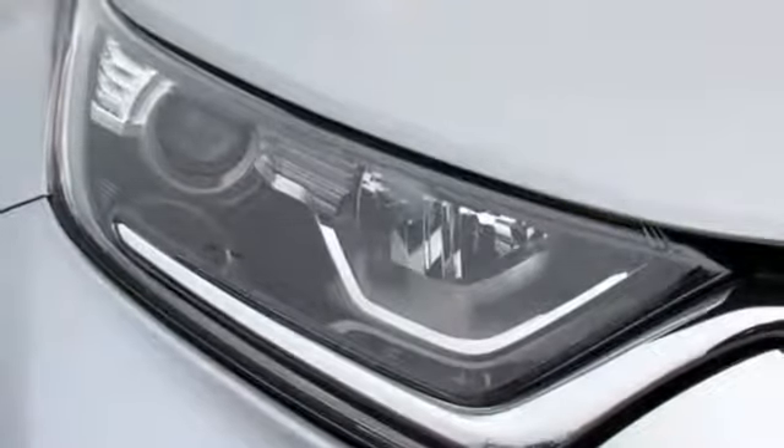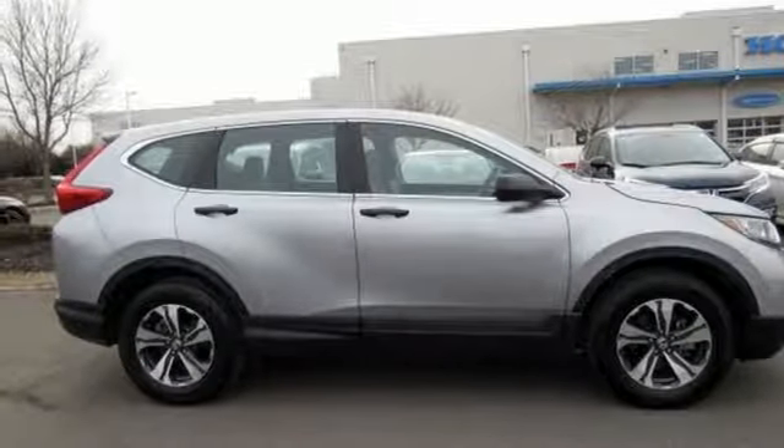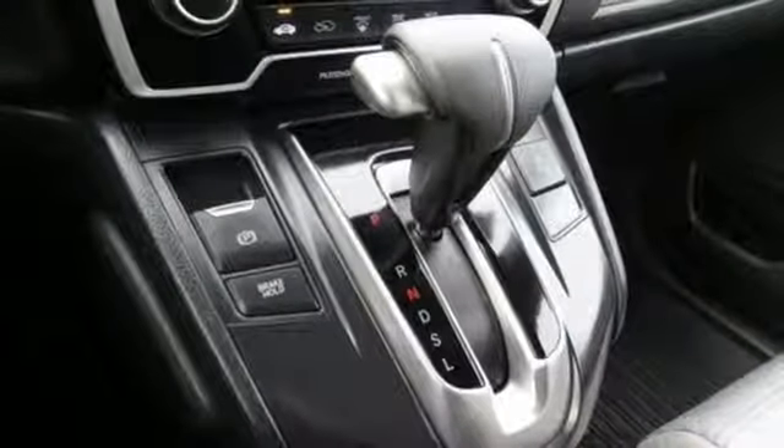Inline four-cylinder engine, active grille shutters, gas-pressurized shocks, and continuously variable automatic transmission.